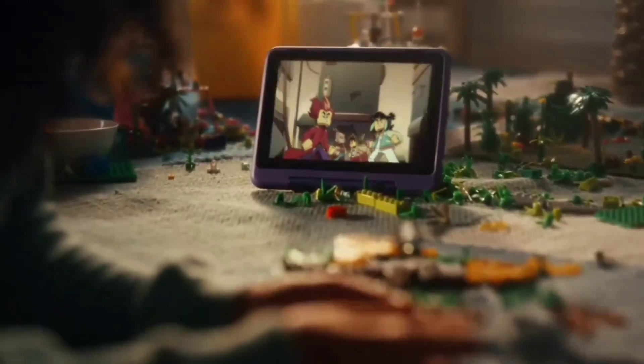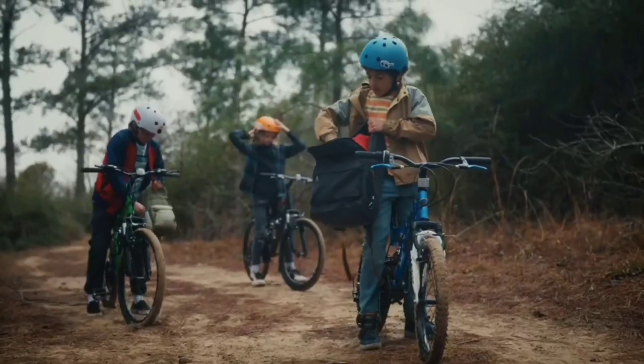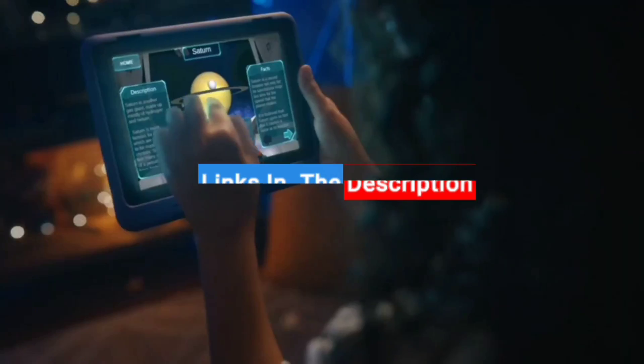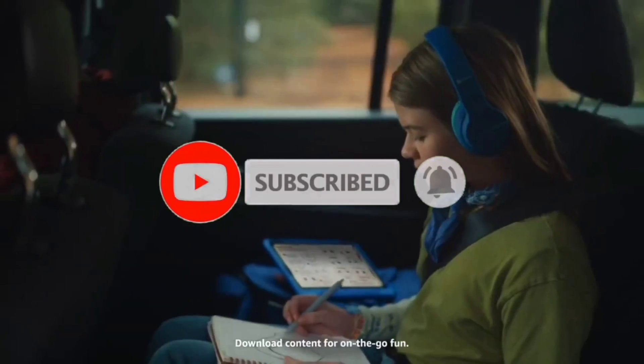If you found this video helpful, please like the video. If you have any questions, you can ask in the comments. All the product links are in the description below. If you're new, subscribe to this channel and press the bell button so you can get notifications of new videos.